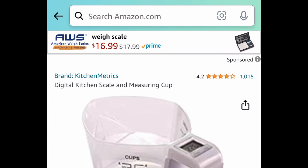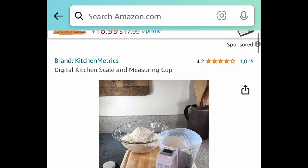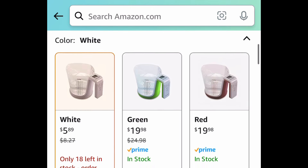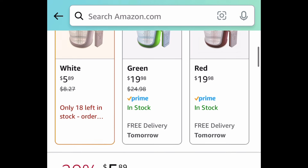Next is a digital kitchen scale and measuring cup — a two-in-one with amazing reviews. The color white is currently price-dropped to just $5.89. By the way, only a few left — regular price is around $20.